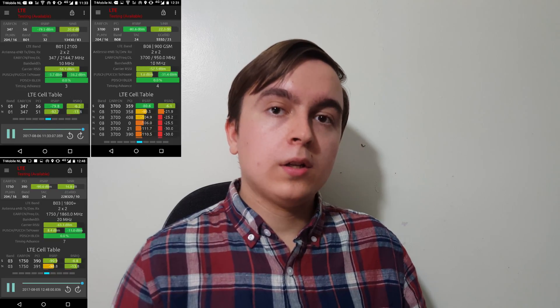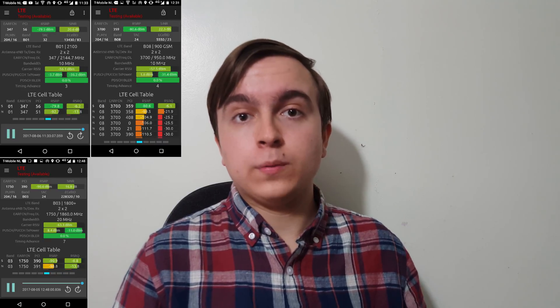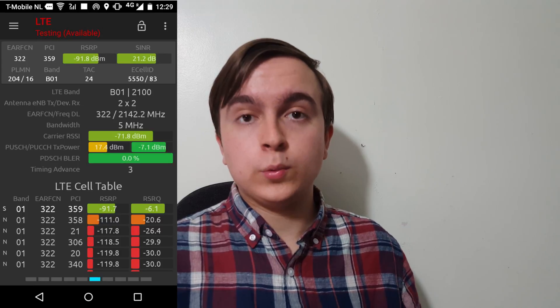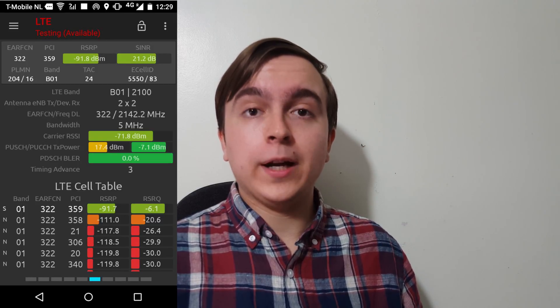This video will be focusing on the FDD paired spectrum deployment and physical infrastructure used in the Netherlands, rather than the TDD spectrum, which has only very recently begun being deployed in certain areas. Every T-Mobile Netherlands mast that I used had 900MHz, 1800MHz, and 2100MHz deployed on it, meaning that practically everywhere I went, there was 40MHz paired 4G bandwidth at my disposal — 10MHz on 900MHz, 20MHz on 1800MHz, and 10MHz on 2100MHz.